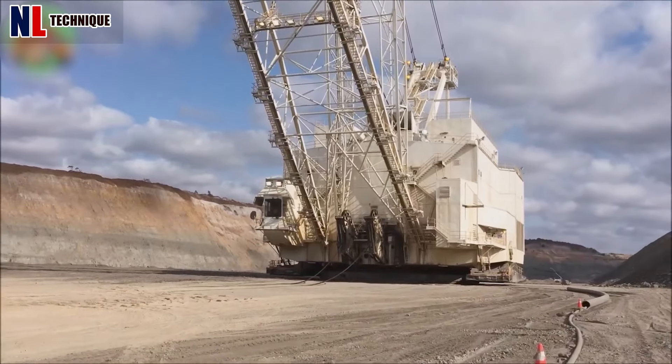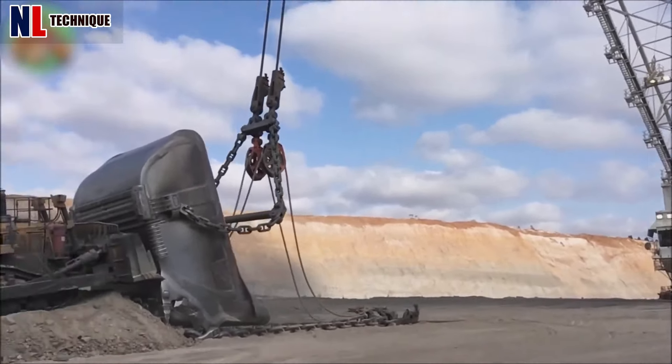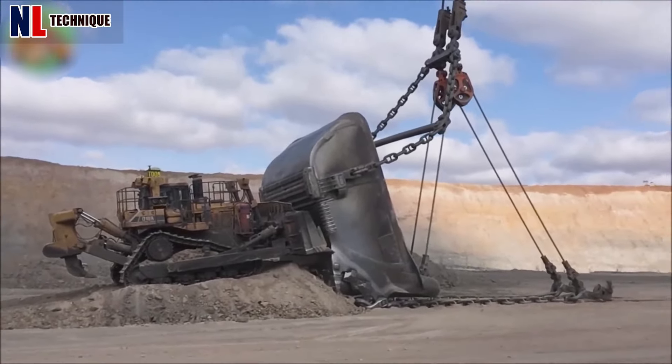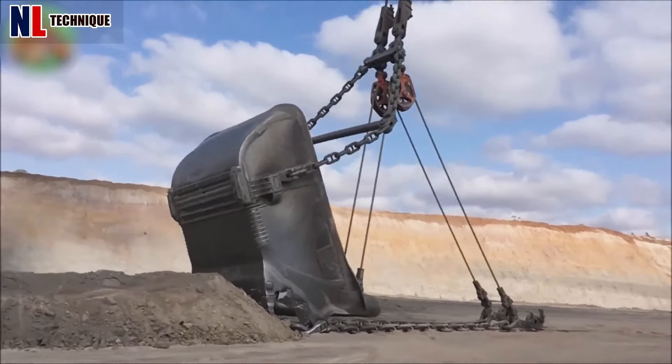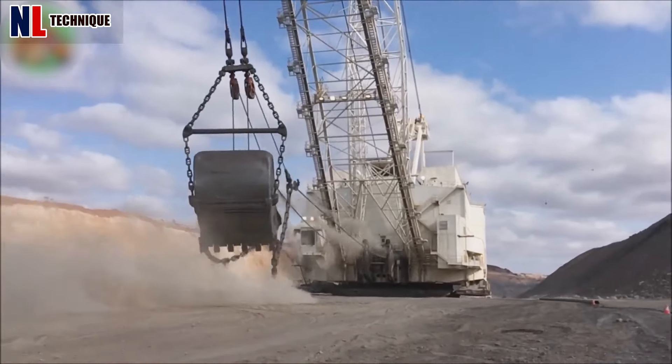The replacement of the 83mm Hagi Reed Double Beckett Dump Rope on a B&H 9020 dragline highlights the significance of proactive maintenance in ensuring the longevity and safety of heavy machinery, optimizing productivity, and reducing accident risk.